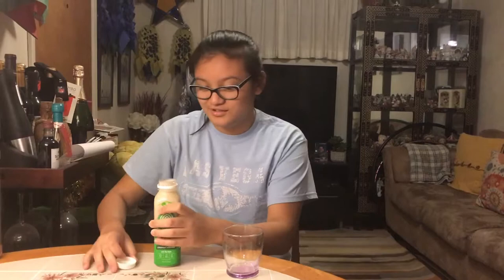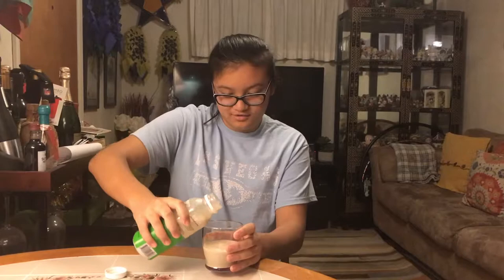I think it says shake it, so you have to shake it first to make sure you get all the flavors. Okay, I think that's pretty good. Now it's all bubbly at the top. Just got a little bit in here, so let's go ahead and give this a try.